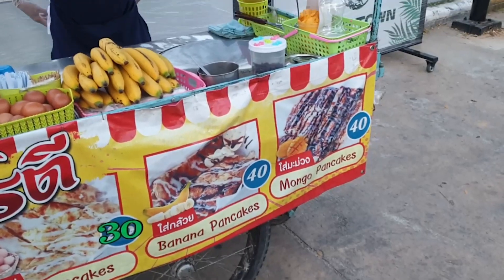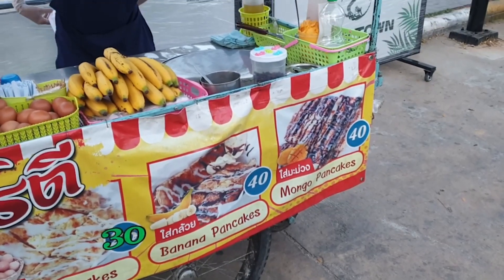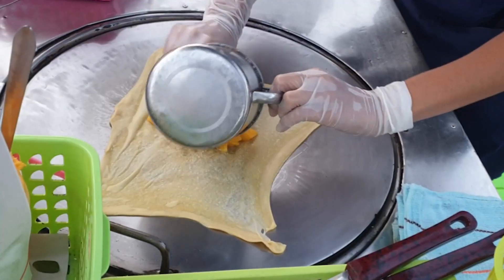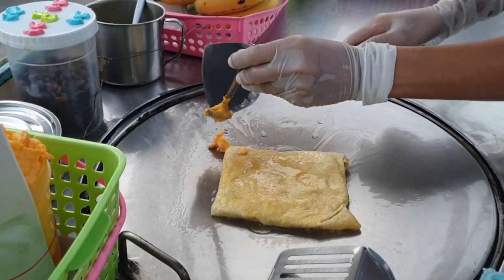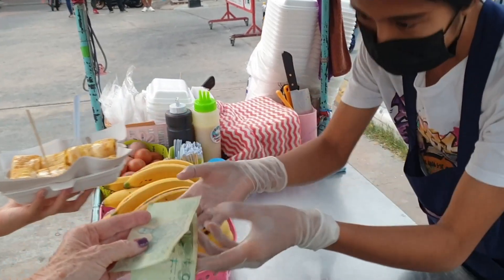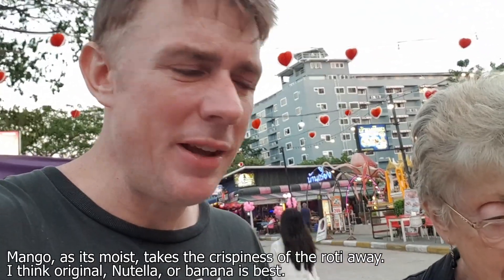It looks like mango but this fruit is called a mongo — we've got mongo pancakes! Obviously this is well unhealthy but nice as a treat. Make sure you don't make this a staple of your daily or weekly food. It's not mango — it's a bit more crispy, this one.